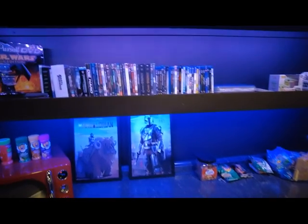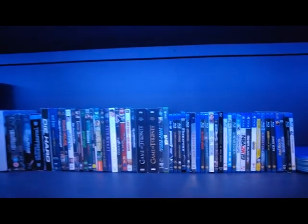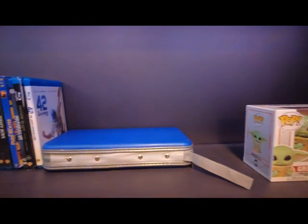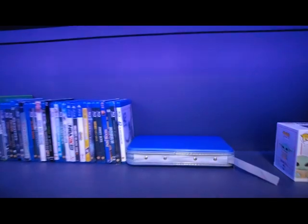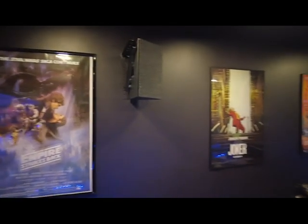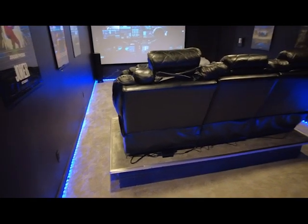If any movie junkies are watching, you're going to kill me for this — but it was my wife's idea. That box there has probably over 150 movies in it. She took all my movies out of their cases one day and put them in a movie case, which about killed me, because you know how much it means to have the case with it.